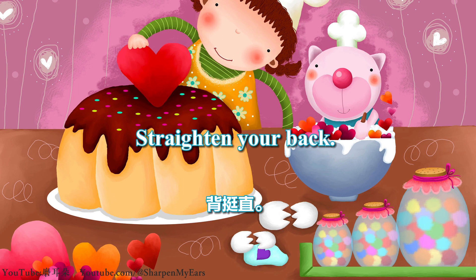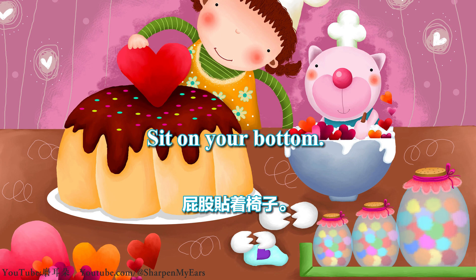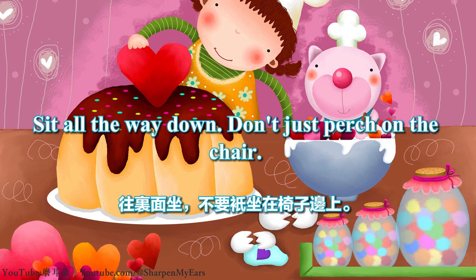Straighten your back. Keep your back straight. Sit on your bottom. Sit all the way down. Don't just perch on the chair.